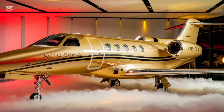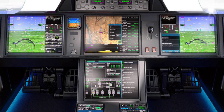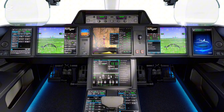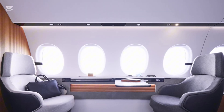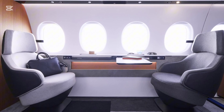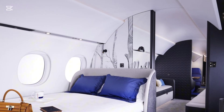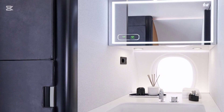At the heart of the Falcon 10X are twin Rolls-Royce Pearl 10X engines, each delivering around 18,000 pounds of thrust. This engine series is renowned for its efficiency, reliability, and adaptability to sustainable aviation fuel (SAF), aligning with the growing push for greener aviation solutions. The engine's advanced thermodynamics ensure optimal performance across a variety of conditions, offering reduced operating costs and enhanced environmental credentials.